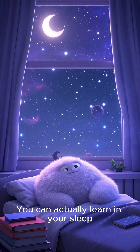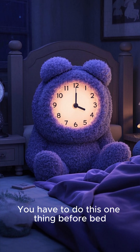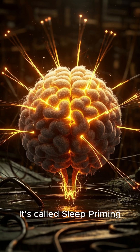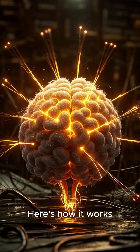You can actually learn in your sleep, but here's the catch — you have to do this one thing before bed. It's called sleep priming, and it's backed by neuroscience. Here's how it works.